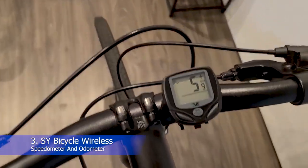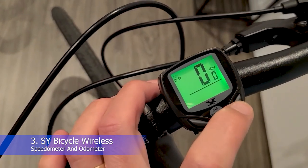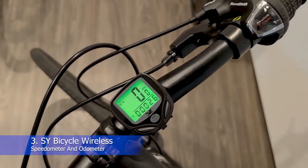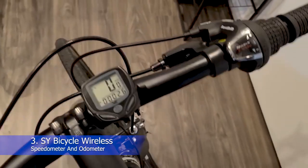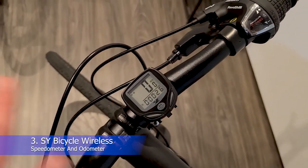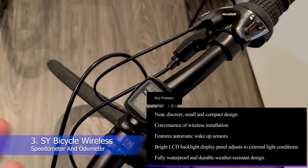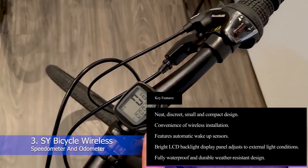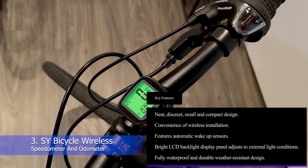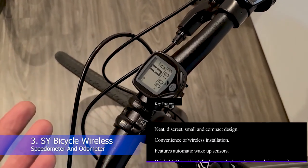You may notice that this device makes a bit of a rattling noise, which the manufacturer assures is entirely normal — it's simply caused by the wireless function and in no way affects performance. It's also compatible with pretty much all types and styles of bikes, regardless of whether they're mountain, racing, regular, or folding. Key features: neat, discreet, small and compact design; wireless installation; automatic wake-up sensors; bright LCD backlight display that adjusts to external light conditions; fully waterproof and durable weather-resistant design.